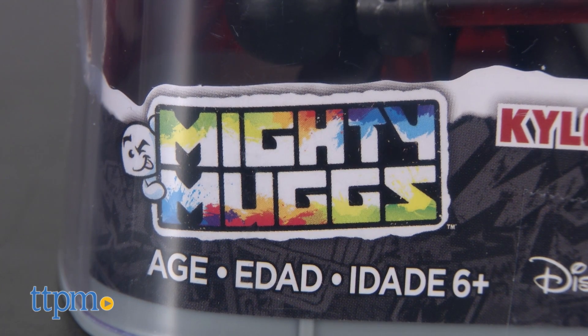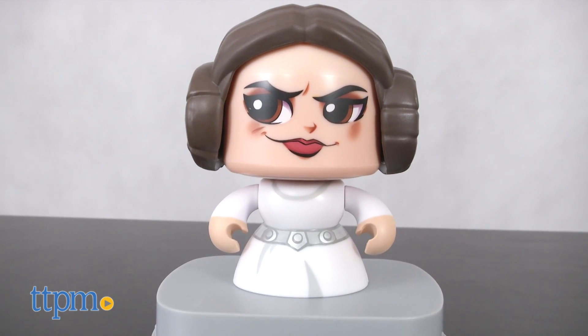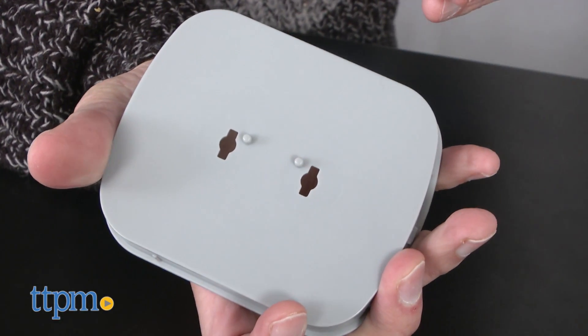Now these are different than what's out on the market. In front of me I have Kylo Ren and Princess Leia. Each figure comes on a base — you can take the figures off the base, but I like the way they look on the base.